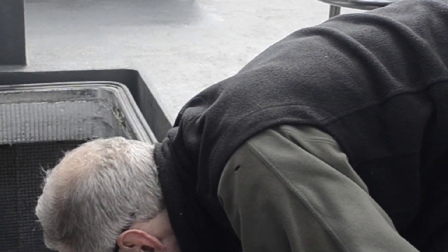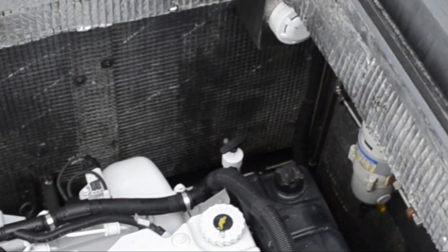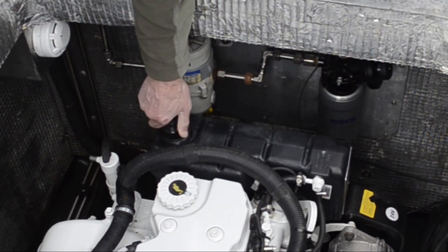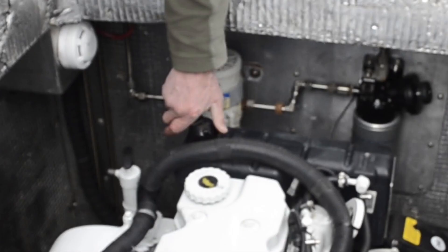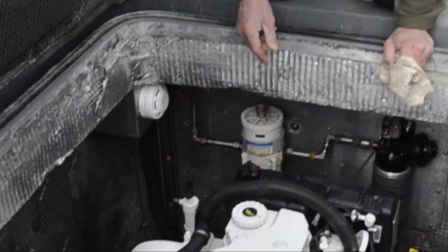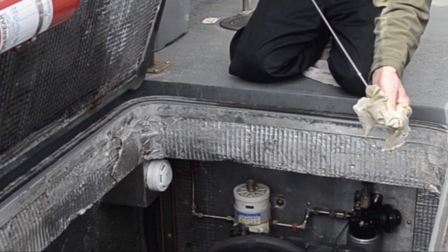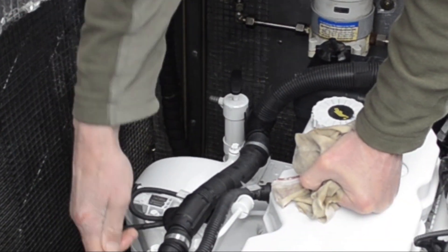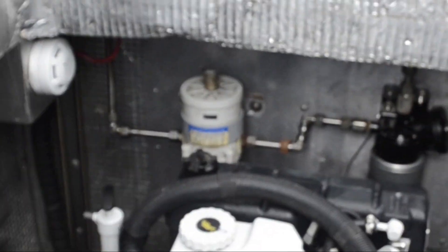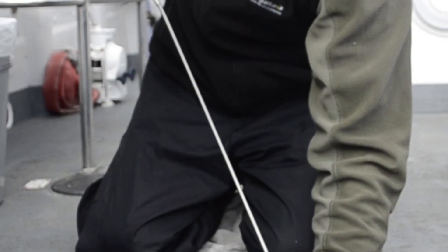Back to the other engine now - oil checks and water checks, just making sure everything's good to go. Andy confirms it looks fine, yeah it's good to go, spot on.